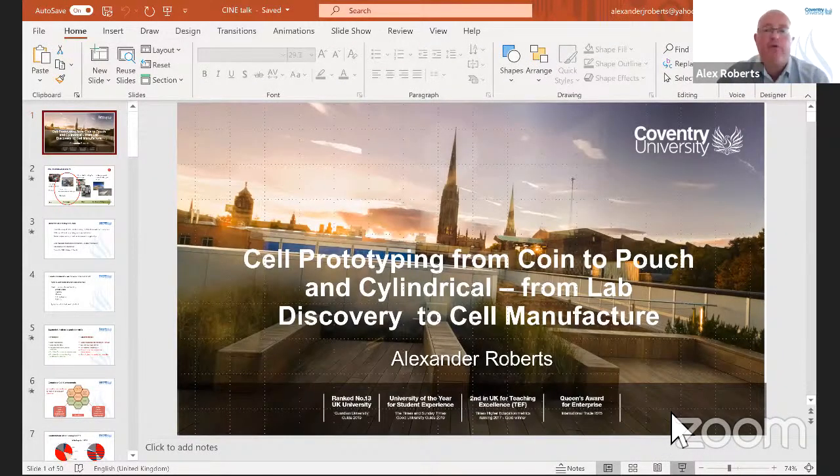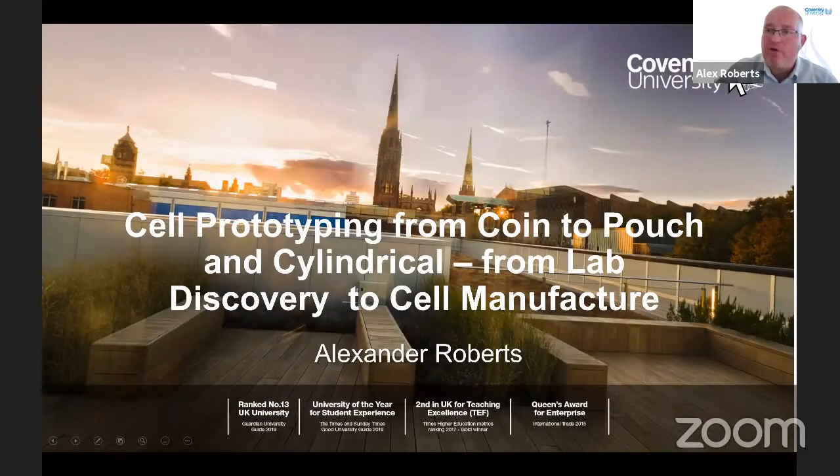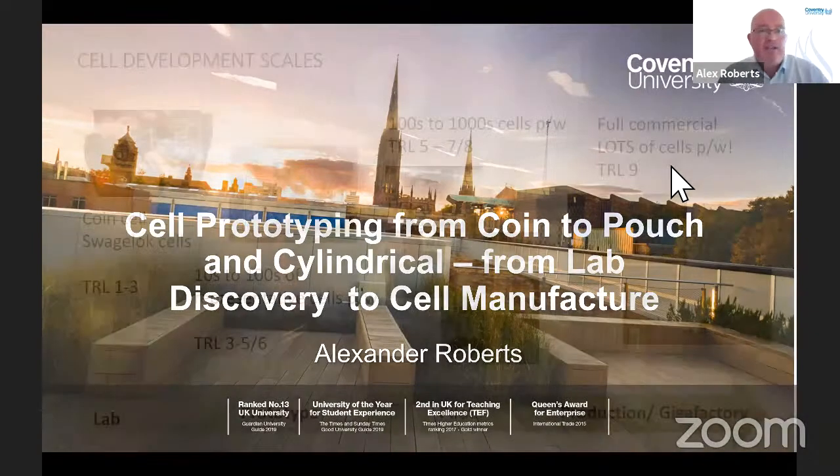Thanks and thank you for the opportunity to present today — really looking forward to it. What I'd like to talk about today is cell prototyping and the journey from coin to pouch and cylindrical cells — going from your initial lab discoveries through to cell manufacture.